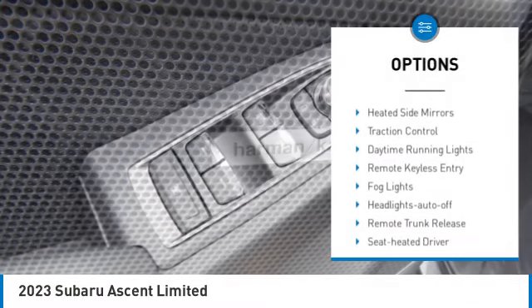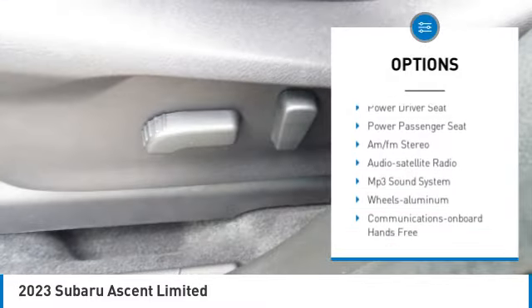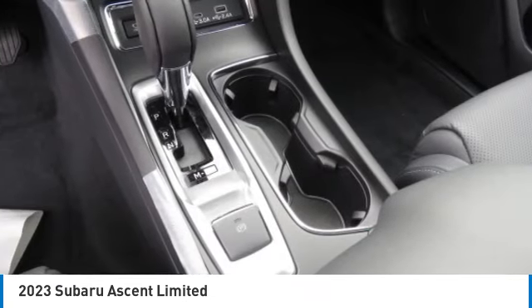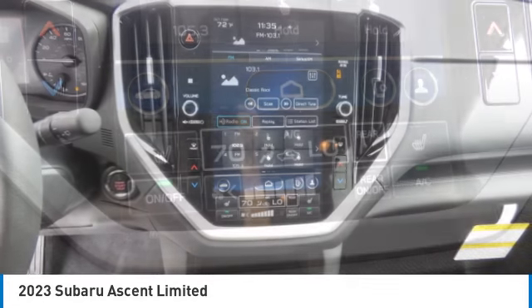Here are some of this vehicle's great options: all-wheel drive, aluminum wheels, rear spoiler, heated side mirrors, traction control, daytime running lights, remote keyless entry, pod lights, headlights auto off, remote trunk release. Drive away with a great deal on this vehicle — call or stop in today.